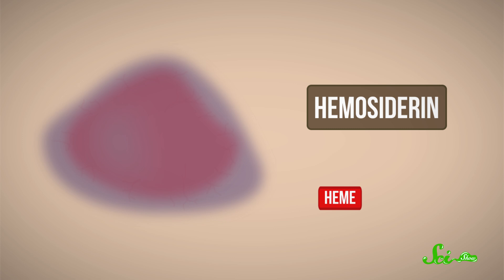But it usually doesn't become visible until later. After about a week, the rest of the heme molecule gets broken down by an enzyme into another compound that happens to be green, called biliverdin. Then the biliverdin gets broken down by another enzyme to form bilirubin, which turns the bruise yellow. Finally, the bilirubin gets sent along to your liver for processing, and eventually you excrete it.